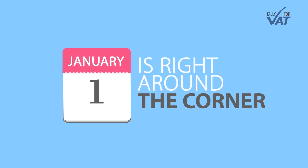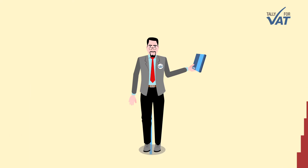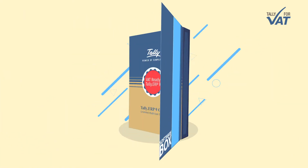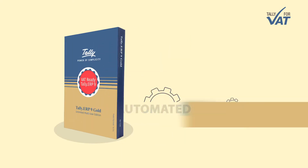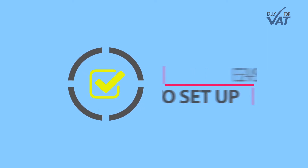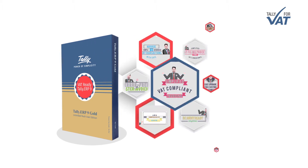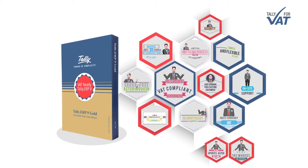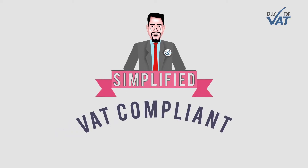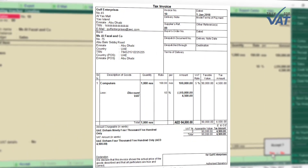January 1st is right around the corner and you need to be VAT ready. Bring home the software that's 100% VAT compliant — Tally.ERP9 Release 6.3, the fully automated VAT compliant software. Easy to set up, easier to use. When you get Tally.ERP9 Release 6.3, you enjoy multiple benefits.